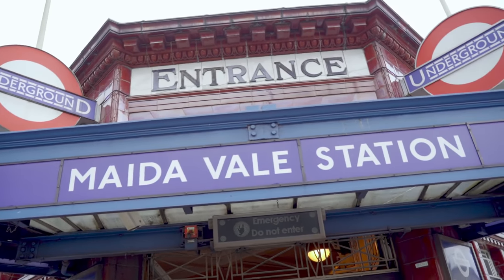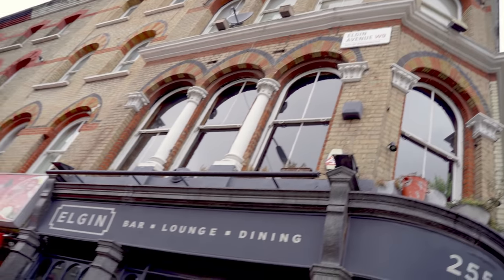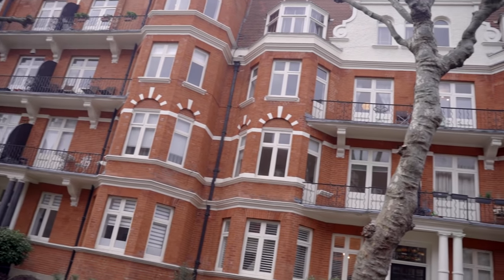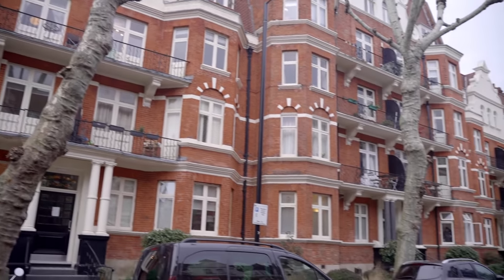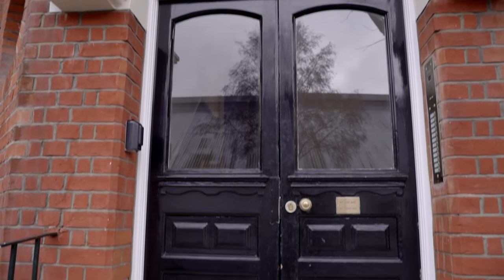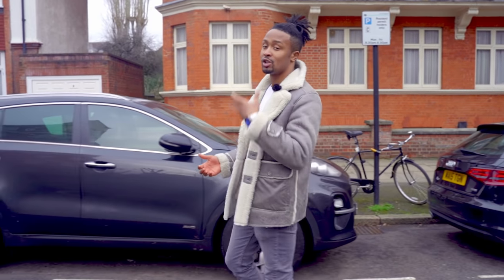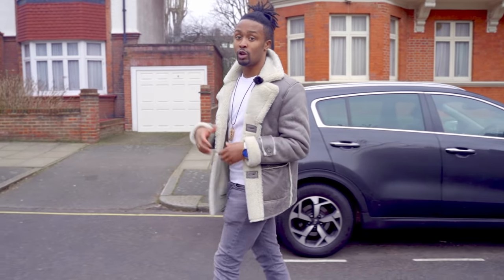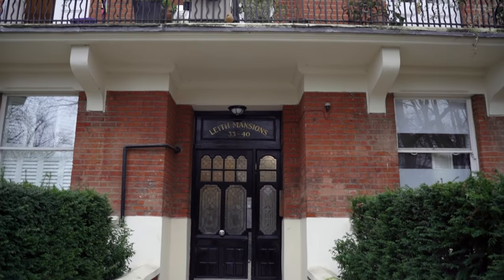Head over to Maida Vale station and Elgin Avenue because you can find a parade of small local shops. Elgin Avenue and in between Sutherland Avenue have some beautiful red brick mansion buildings — these are very hard to come by in London. They're purpose-built and super spacious. Think twice before you pass up on an opportunity to snap one of these up. If you still want something more homely in the area, you can head over to Biddolph Road or Ashworth Road.